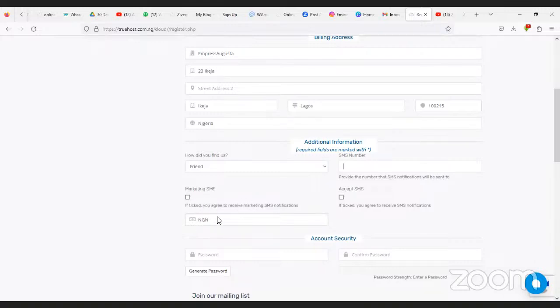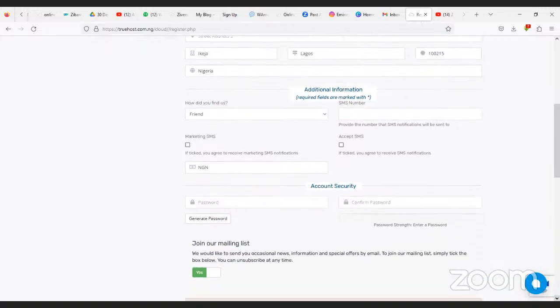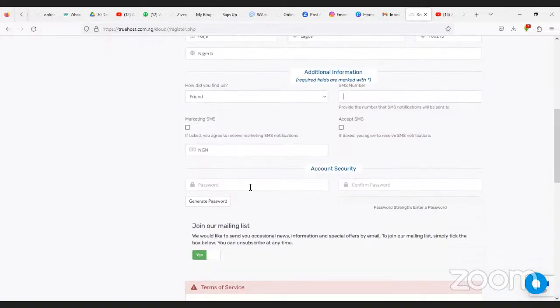If you want the SMS notifications, tick it. Personally, I don't want them. Now here is where you generate your password — you can use numbers, capital letters, small letters, or any sign.